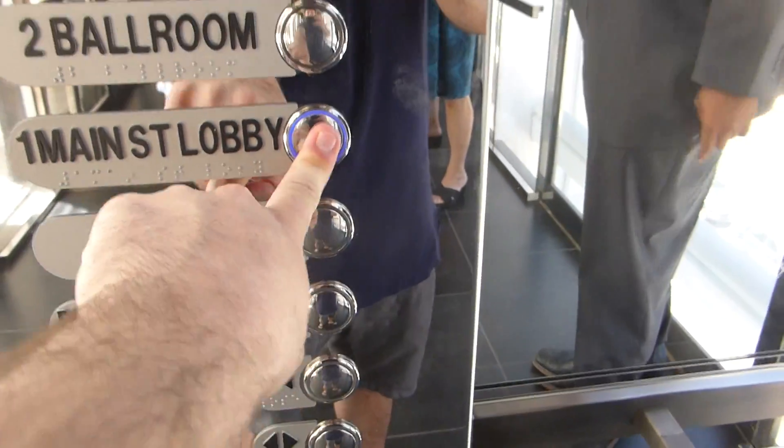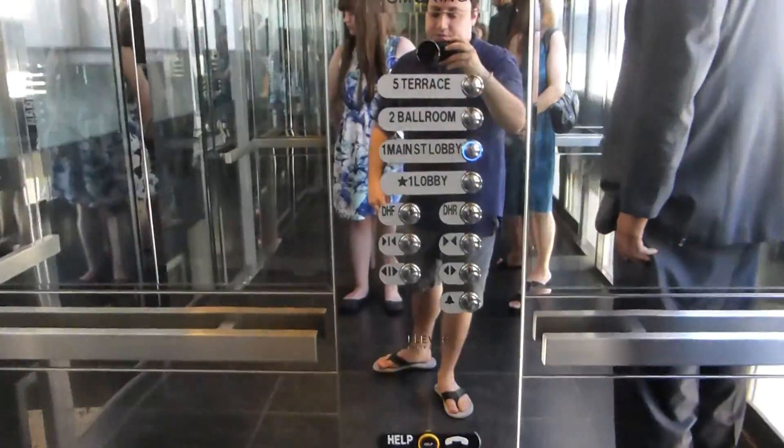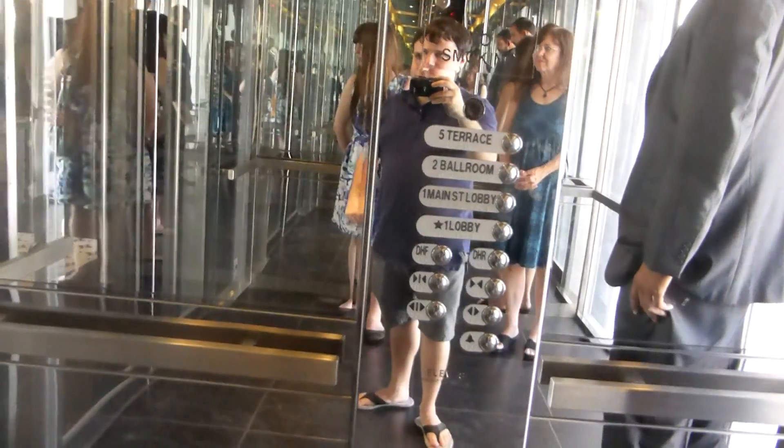Now we'll head back down to the lobby. You'll press Main Street Lobby. Oh, Main Street Lobby. This is just your basic style elevator. They're your fixtures, newer vandal-resistant fixtures.